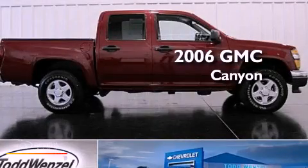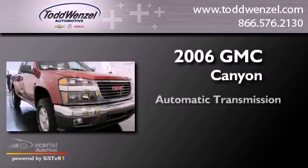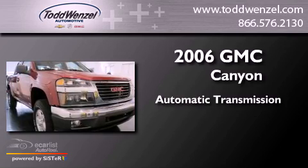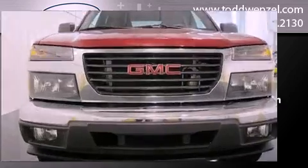This is a 2006 GMC Canyon. This truck has an automatic transmission, an inline four-cylinder engine, and the added safety and control of four-wheel drive.